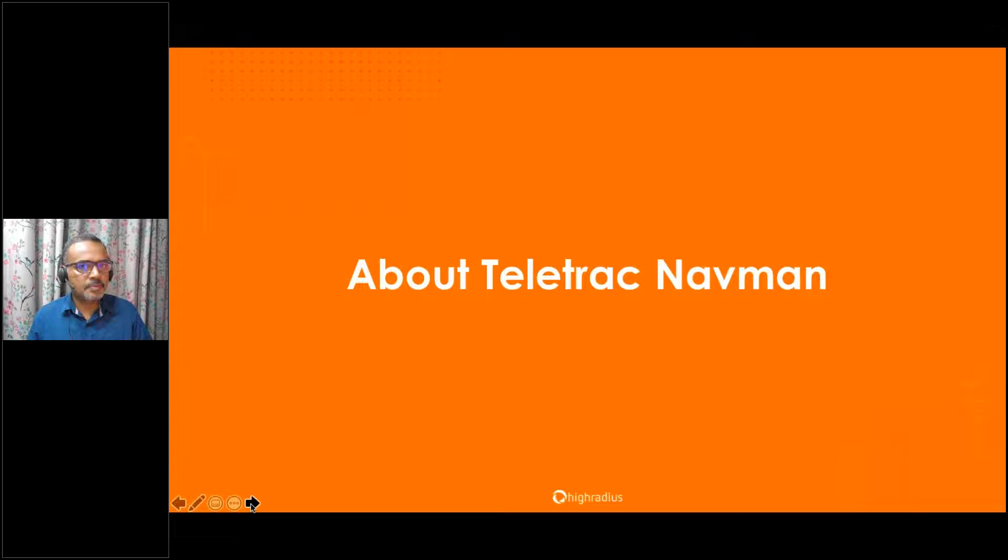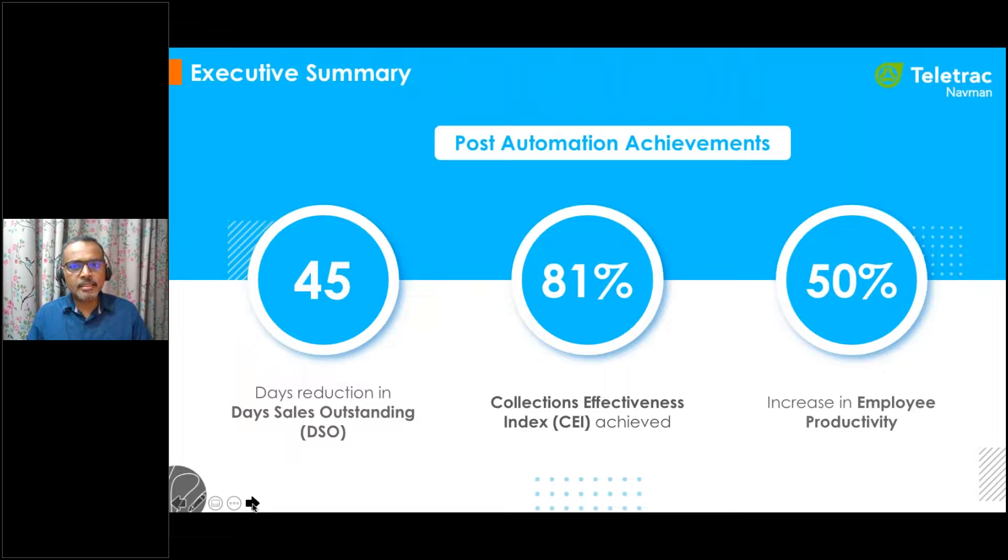To get started, I'll be walking you through the forward-thinking digital transformation journey of Teletrack Navman and how they overcame their collections dilemma to optimize their AR, achieve a better bottom-line impact, and uncover the lessons learned along the way.